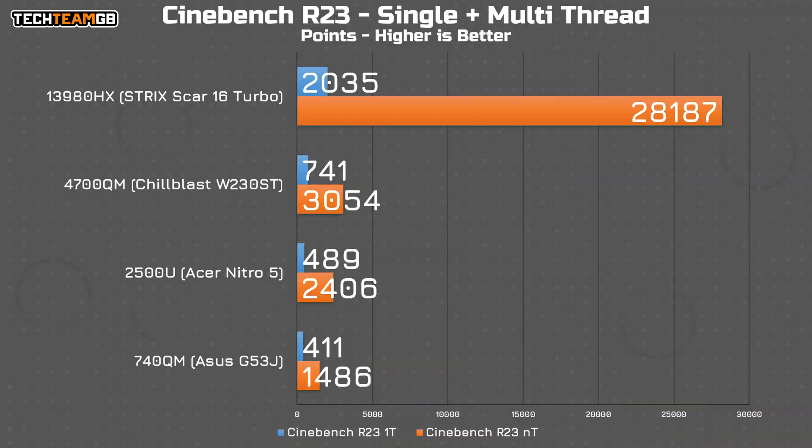As you might expect, that means CPU performance is pretty naff. Cinebench shows this as having notably worse performance than the much older i7-4700MQ in the Chill Blast machine — 2400 points versus 3000. And of course, it absolutely pales in comparison to a modern chip, with over a factor of 10 more performance.